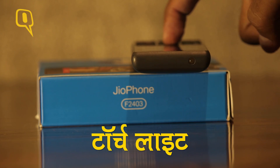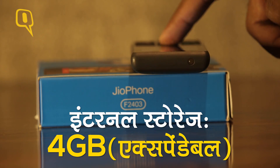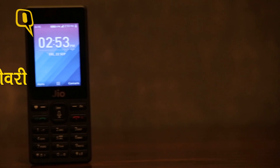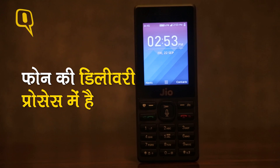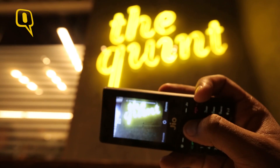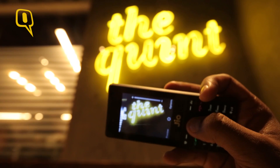Adding the torch was a really bright idea. The single SIM phone comes with expandable memory and supports more than 22 Indian languages. With deliveries already underway for those who have booked the Jio phone, they can expect the phone to reach them in the next couple of days. This offering from Reliance Jio is something truly remarkable.